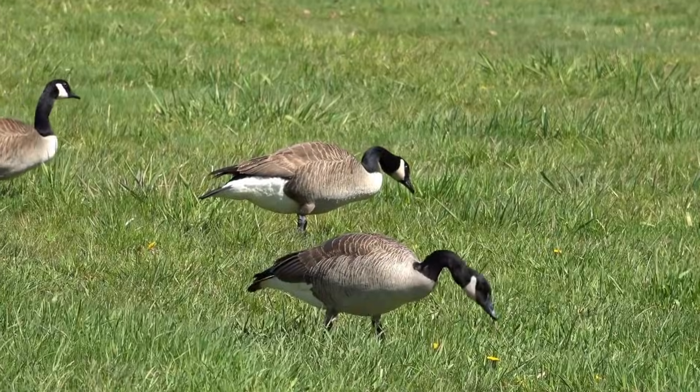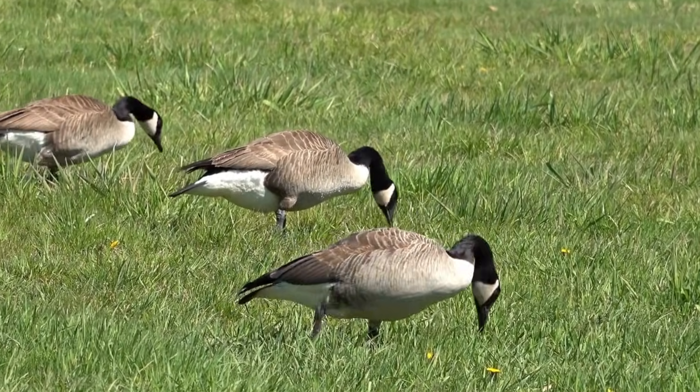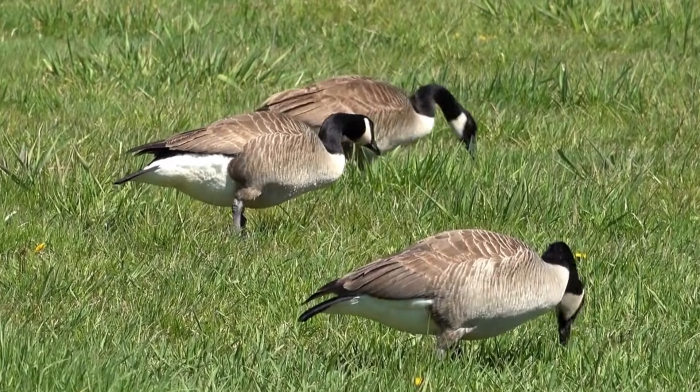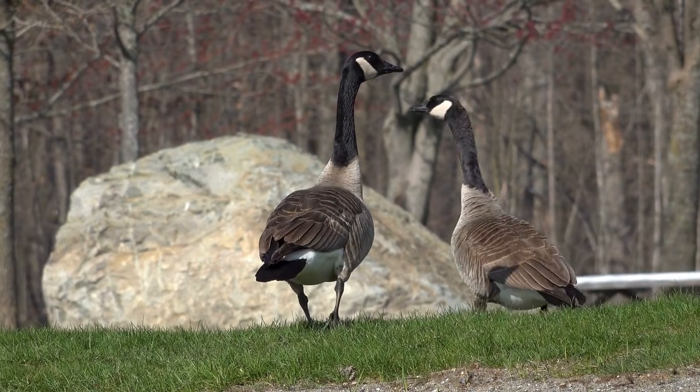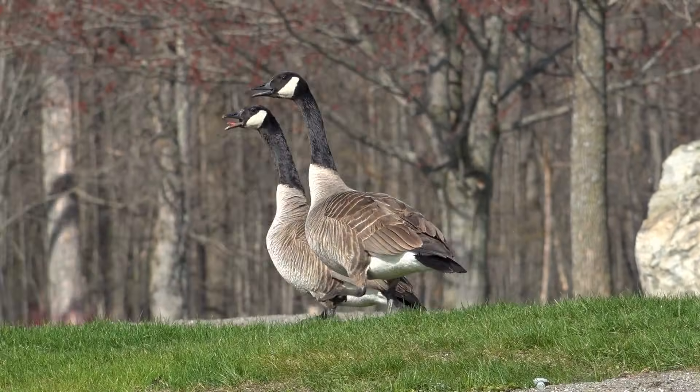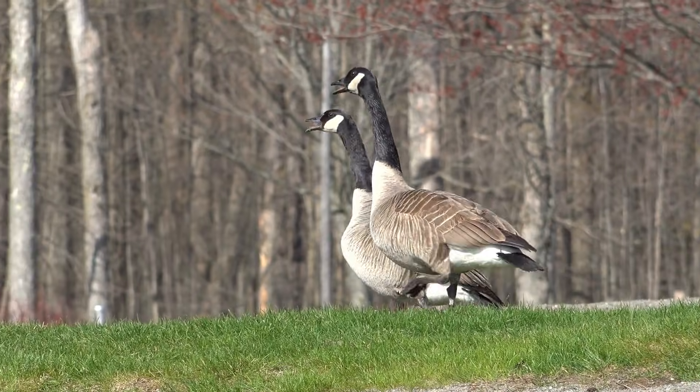With their rapid breeding and ability to colonise new places, their numbers doubled by the 1980s, and they are now the most widespread and numerous non-native goose. At the most recent count, there were 108,000 of them in the UK.